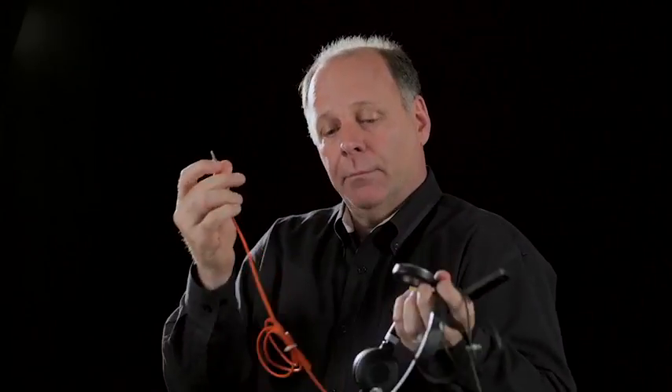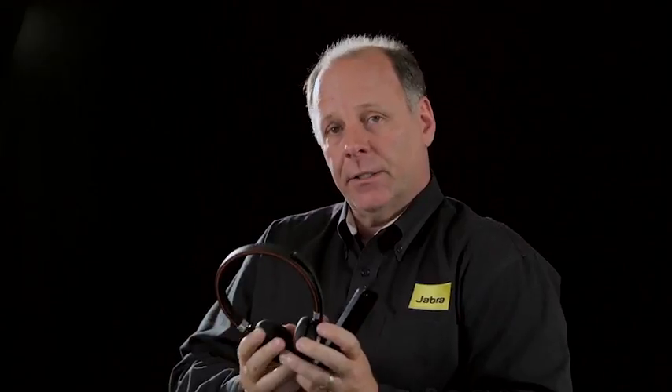One thing I want to talk about — I'll give you a simple demonstration — the Evolve 80 and Evolve 40 will provide what we call intelligent call transfer for Microsoft Skype for Business. This is a feature we're releasing this summer. If you are on a Microsoft Lync or Skype for Business call at your desk and you know you have to leave, as long as you have the Skype for Business or Lync app on your mobile phone, you can simply take your Evolve 40 or 80, unplug from the inline call controller, plug it into your mobile device, get up from your desk, walk away, and you are still on the call. This feature is unique to the Evolve 40 and 80 — it is not available from any other vendor.